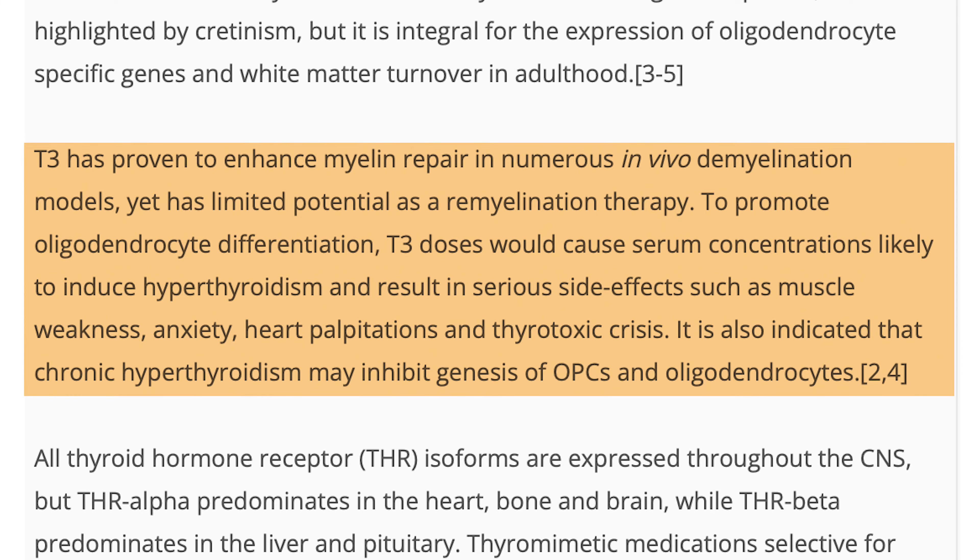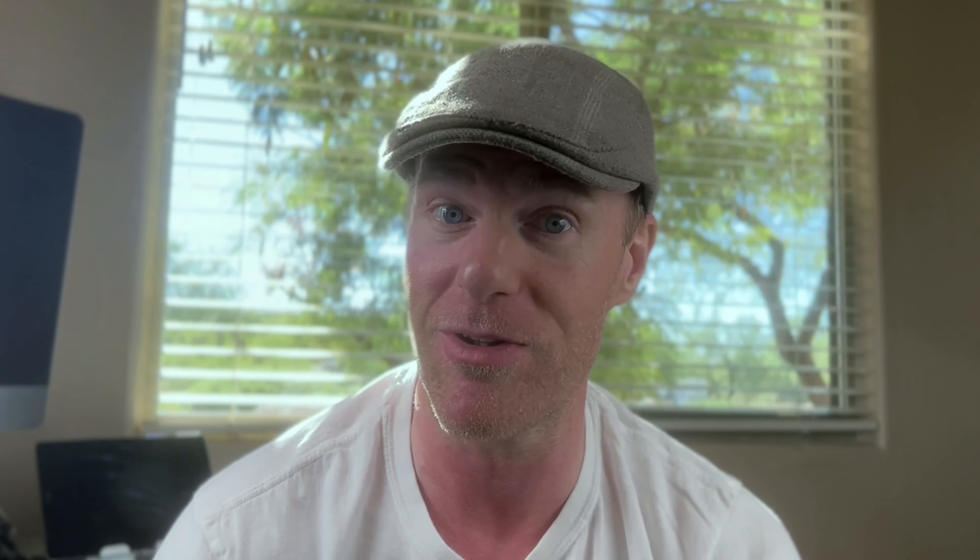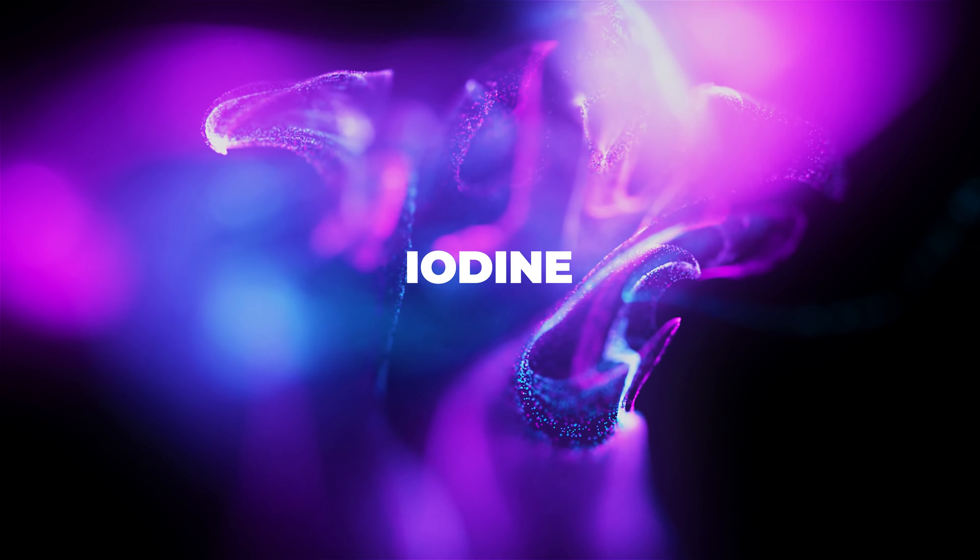The problem is that levels of thyroid hormone would have to be too high, resulting in serious side effects. But the solution is simple — so simple it seems stupid. Drinking just a little at a time, over a long period — I'm talking a few years — increases that thyroid hormone slowly and safely. And that changes everything when combined with the four components of recovery.